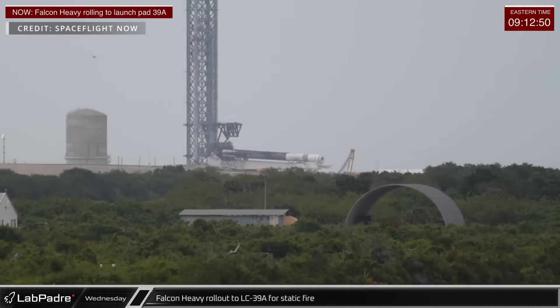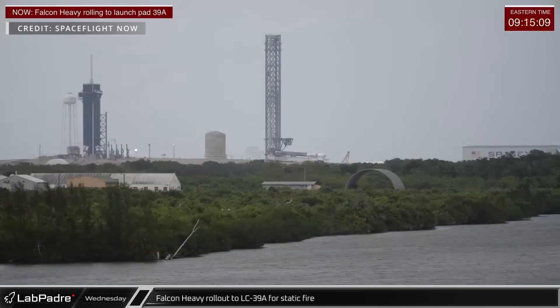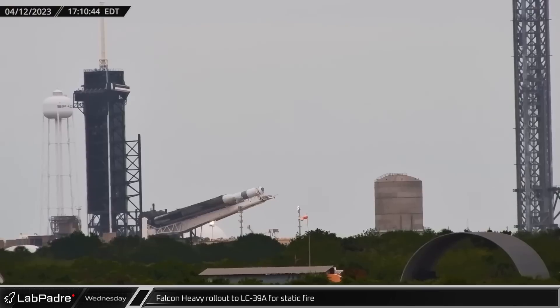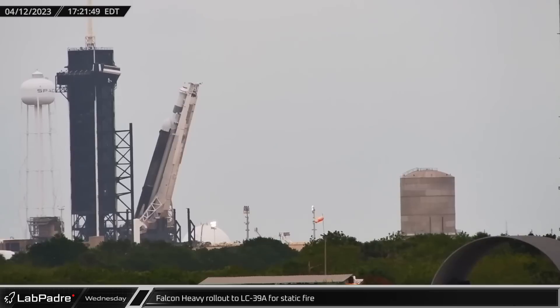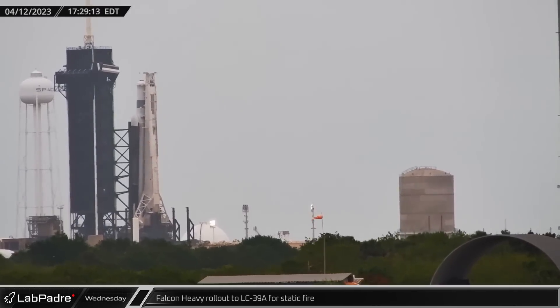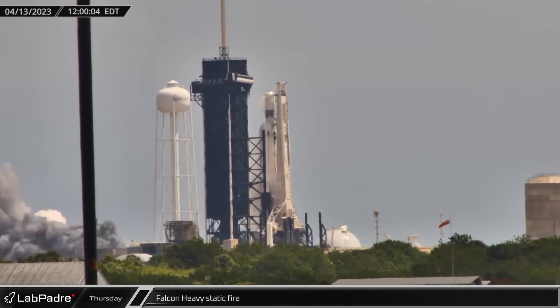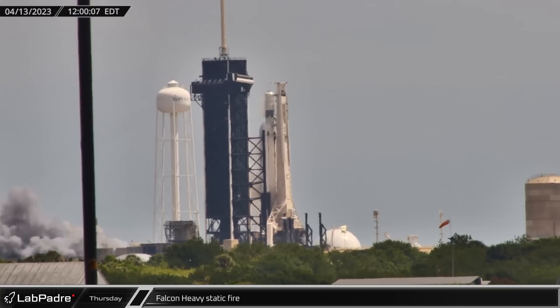With special thanks to our friends at Spaceflight Now, we have a view of Falcon Heavy, which was rolled to Launch Complex 39A for a static fire on Wednesday ahead of the launch of Viasat-3 scheduled for April 24th. At noon on Thursday, Falcon Heavy's 27 Merlin engines roared to life as SpaceX performed the vehicle's pre-launch static fire.